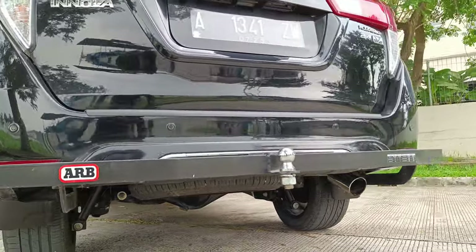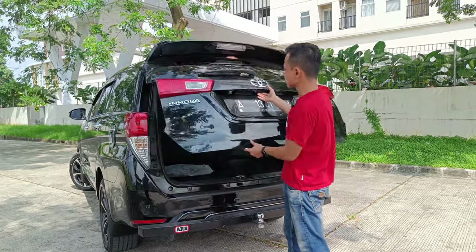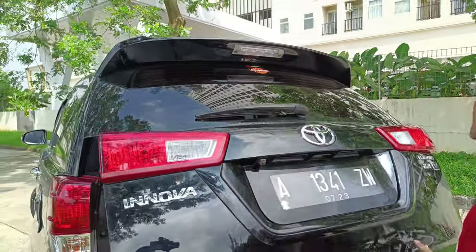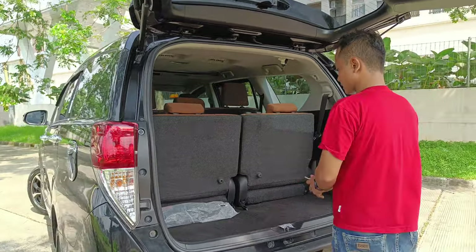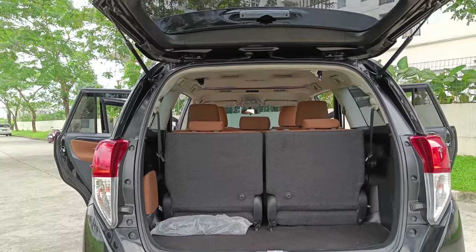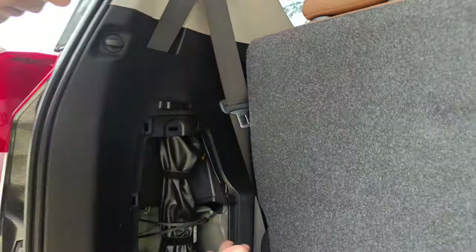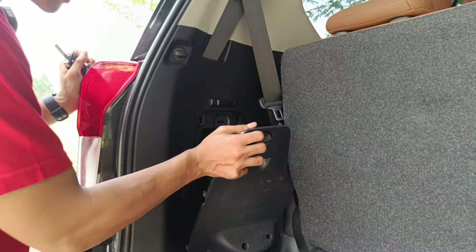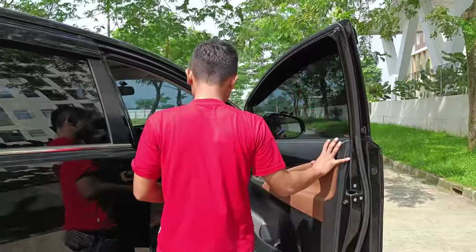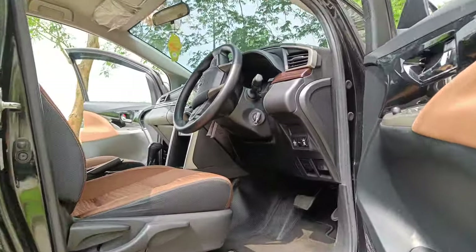Sekarang kita coba lihat bagian bagasi. Handle pintu bagian belakang sudah elektrik. Di bagian belakang juga ada kamera mundur. Untuk kaca belakang sudah ada rear defogger. Kita buka untuk kondisinya — baunya masih segar. Kondisinya masih bagus sekali, bersih, rapi. Untuk bagian toolkit-toolkitnya ada di sebelah samping, masih tertata rapi. Kondisinya masih bagus sekali. Kita masuk ke bagian interiornya — baunya masih segar sekali, bau parfum aroma mobil baru. Kilometer tepatnya sekitar 56 ribuan.